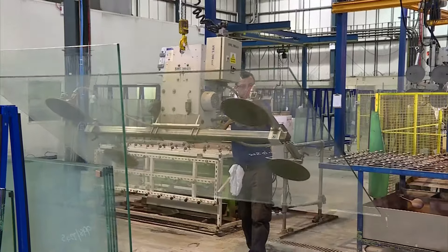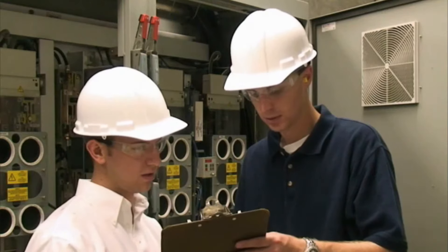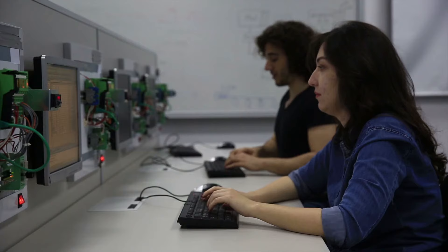Most work full-time on regular shifts, though extra hours may be required for repairs to keep manufacturing operations running. Electromechanical technicians typically need either an associate's degree or a certificate.